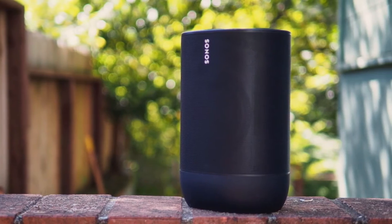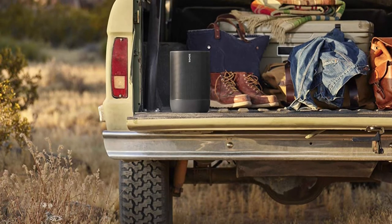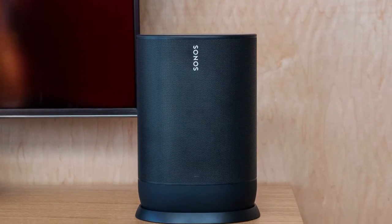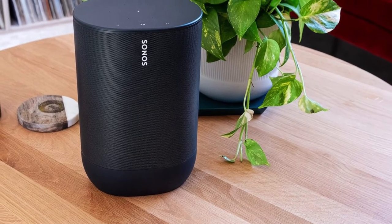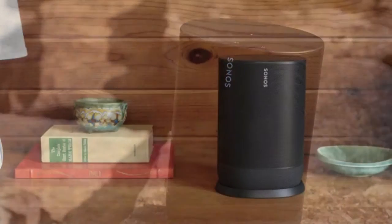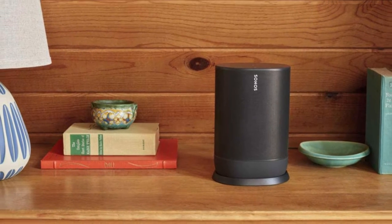Its IP56 rating can stand up to humidity, liquid splashes, rain, snow, dust, salt spray, UV rays, heat, and cold. Its downward-firing tweeter is designed to create a crisp, clear high-frequency response that disperses evenly for 220 degrees of coverage. Its LED light indicates speaker status, microphone status, and voice feedback.